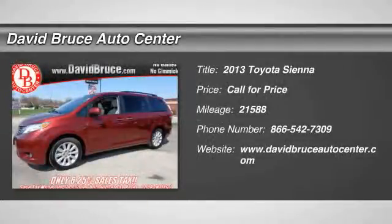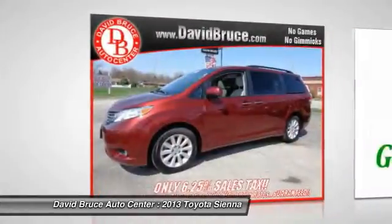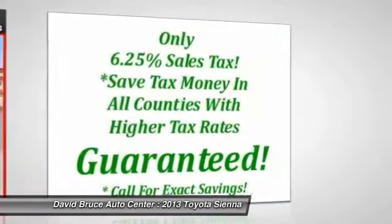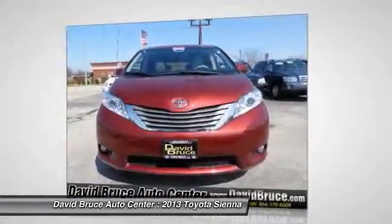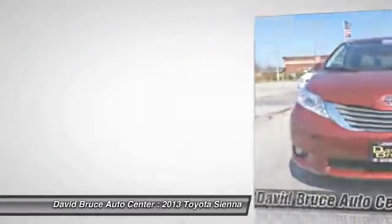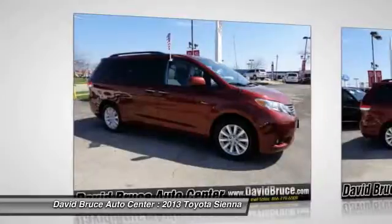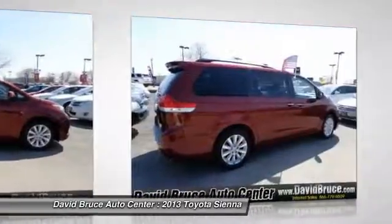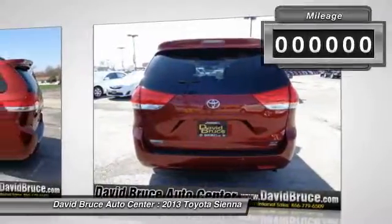The 2013 Toyota Sienna offers excellent overall quality and long-term dependability, making it a hassle-free vehicle to drive day in and day out, while contributing to peace of mind on long road trips. Add a refined and fuel-efficient V6 engine, a smooth ride, and upscale interior accommodations to the mix, and it's easy to see that Sienna is built with the whole family in mind.